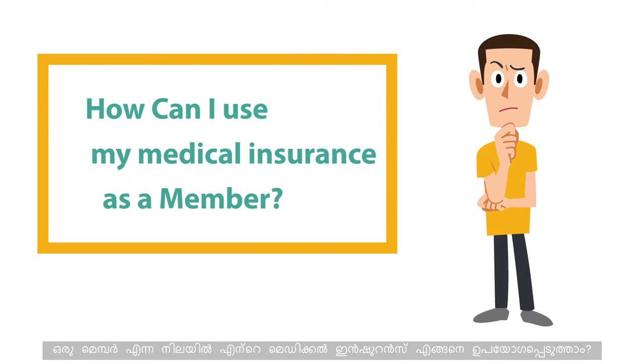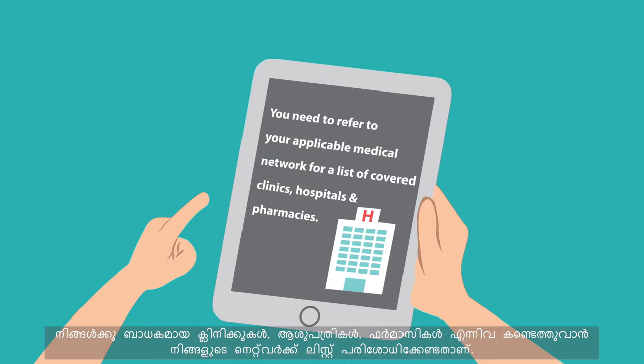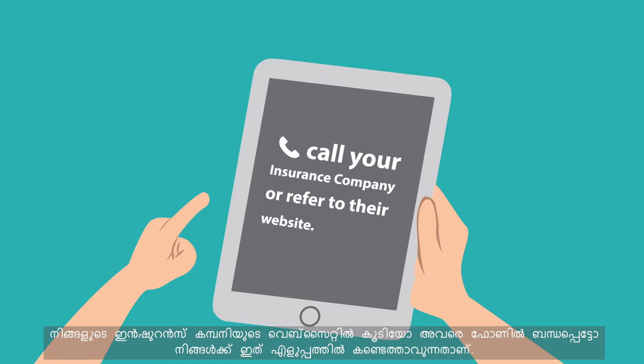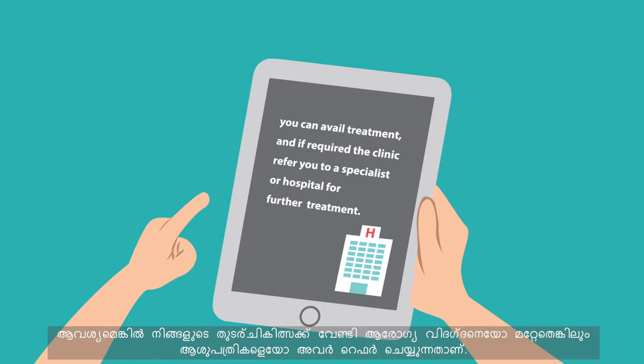How can you use your medical insurance as a member? You need to know where you're insured and check your medical network for a list of covered clinics, hospitals and pharmacies. The easiest way is to call your insurance company or refer to their website. Once you've established your medical network and chosen a provider, you can avail treatment, and if required the clinic will refer you to a specialist or hospital for further treatment.